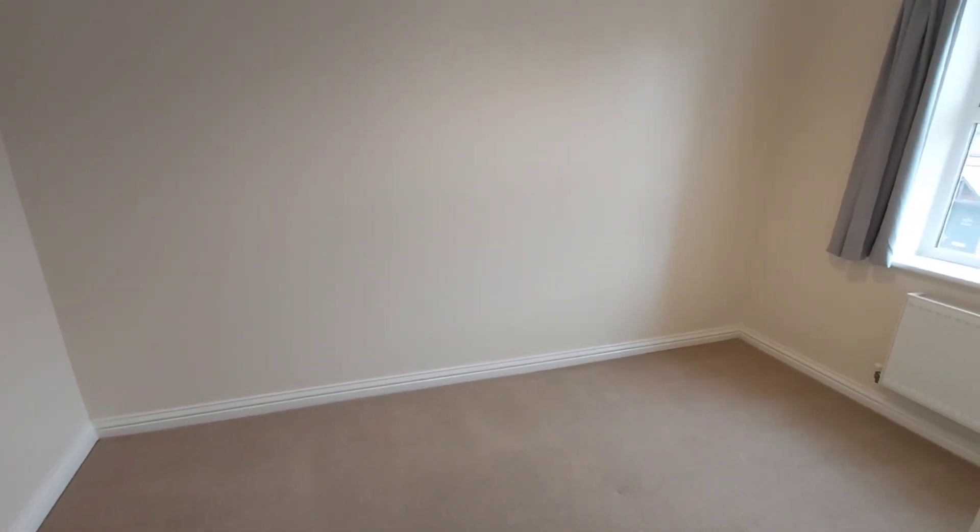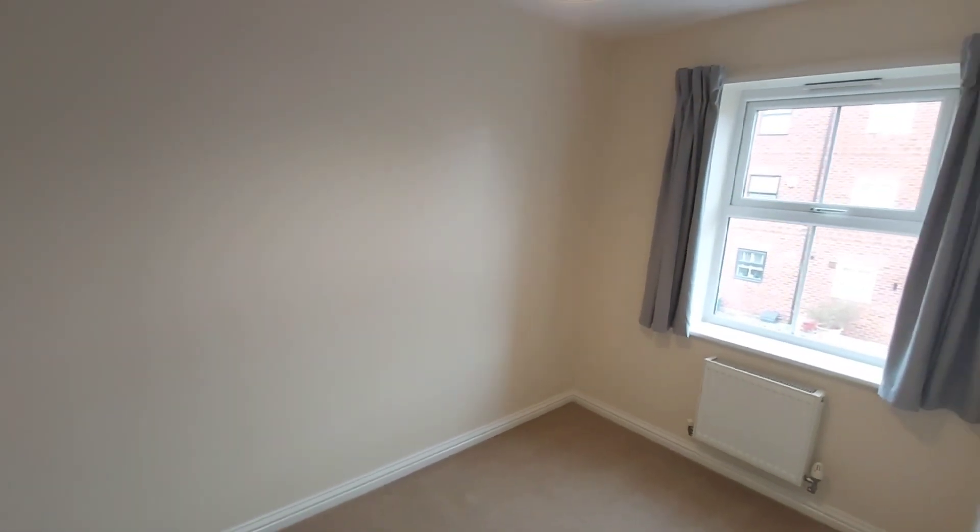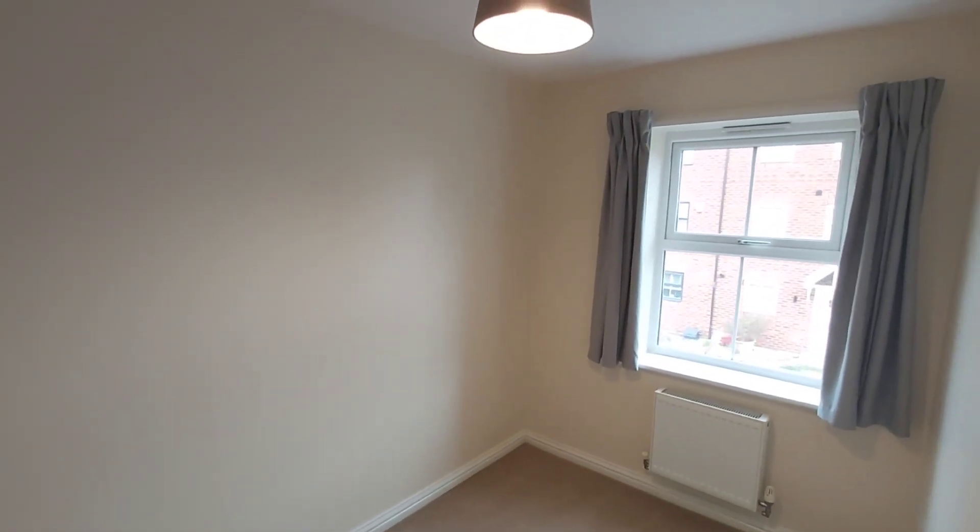This is the second bedroom on the first floor landing, and it's more of a single bedroom.